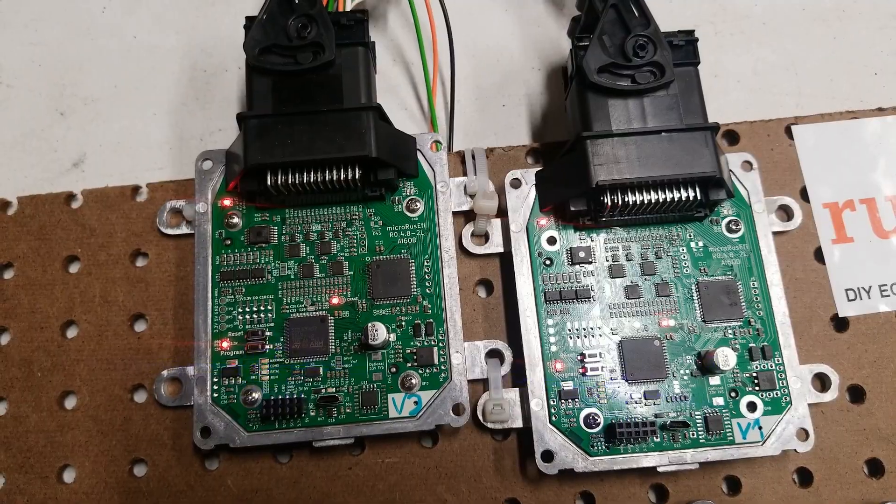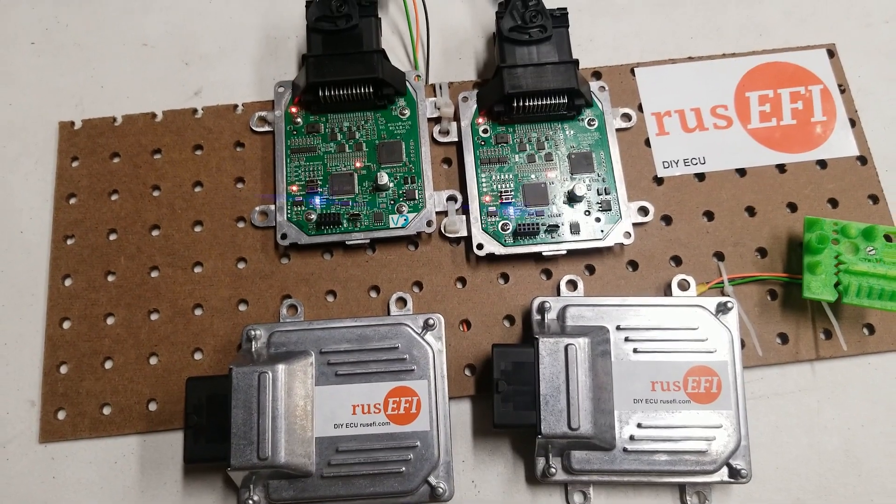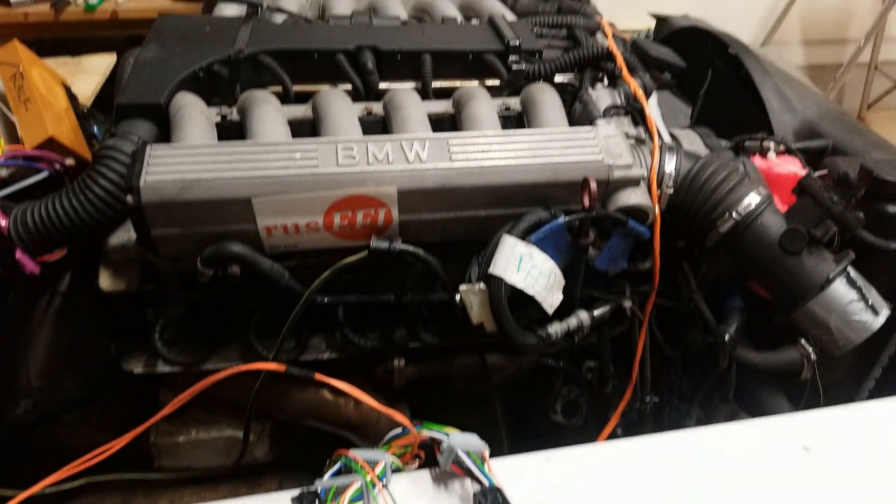This unit has drive-by-wire for electronic throttle body and obviously spark and fuel control. To be honest, MicroRusifi has no business running a V12, but I have a V12, so I decided it would be cool.